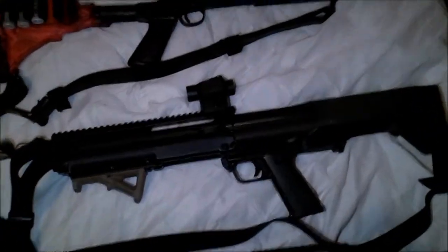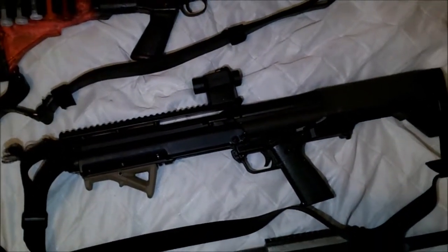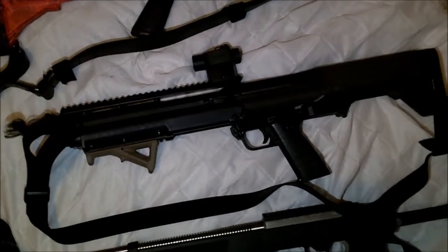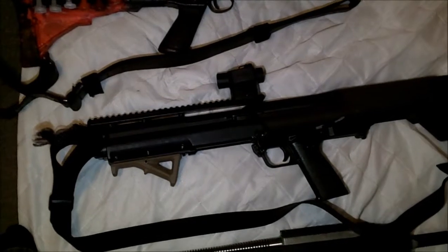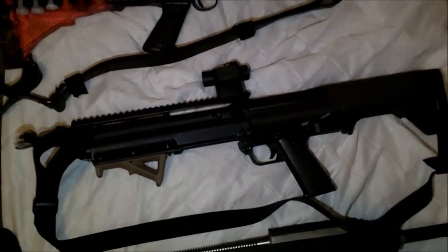We of course have the famous bullpup shotgun, which is the most awesome weapon in the collection right here. It shoots just as fast as an automatic, but it's a pump. Currently slicked up with my favorite gun oil, which is cutting tool oil made for tapping holes in solid steel — works very well on guns.